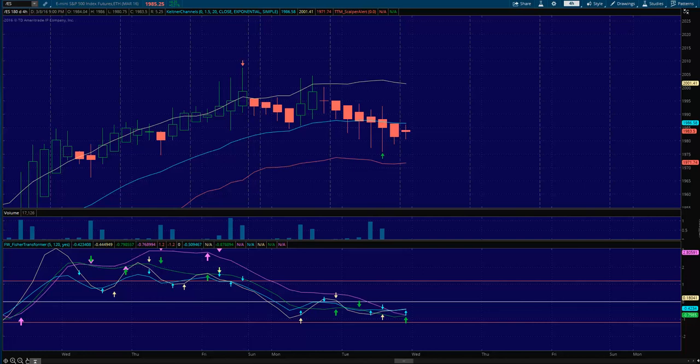Hey, Sean Jantz here. I'm going to do a quick battle plan for Wednesday, March 9th, on Slash ES, which is the S&P 500, and Slash TF, which is the Small Cap 2000. I want to start here and make this super quick. There's not a lot to do tomorrow, in my opinion.